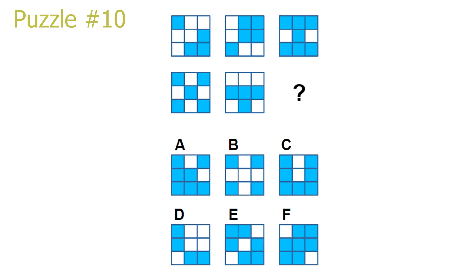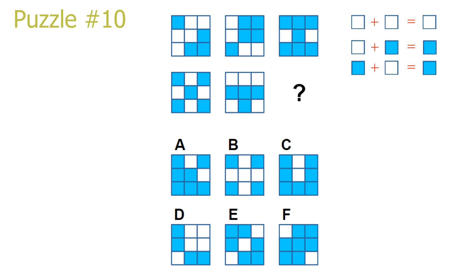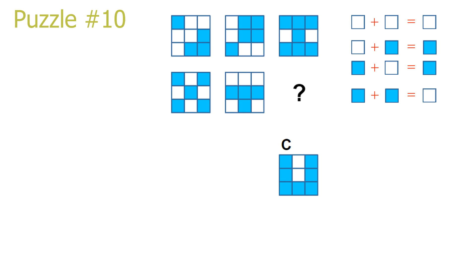Puzzle number 10. This is an addition puzzle with cancellation. You add the first and the second picture to produce the third picture following these three rules: white plus white equals white; white plus blue or blue plus white equals blue; and blue plus blue equals white. If we look at the first row, we can see that any given square follows these rules. To solve the puzzle, we just follow the rules in the second row. This gives an answer with a white square in the middle, a white square in the top middle, and the rest of the squares are blue. Answer C is the correct solution.